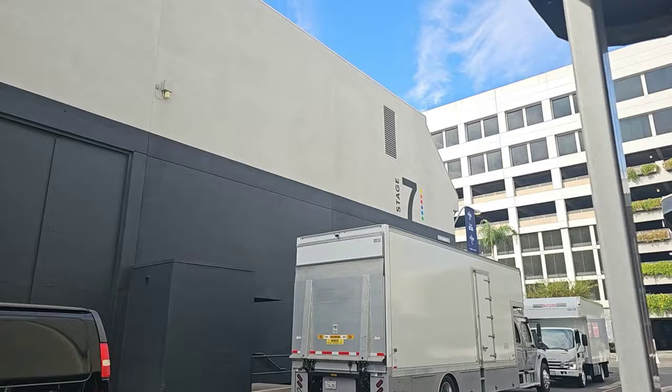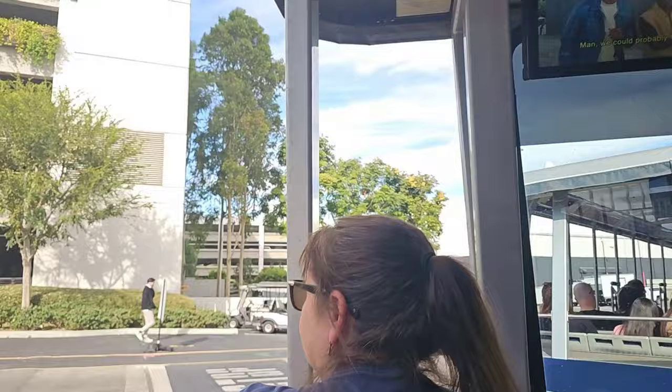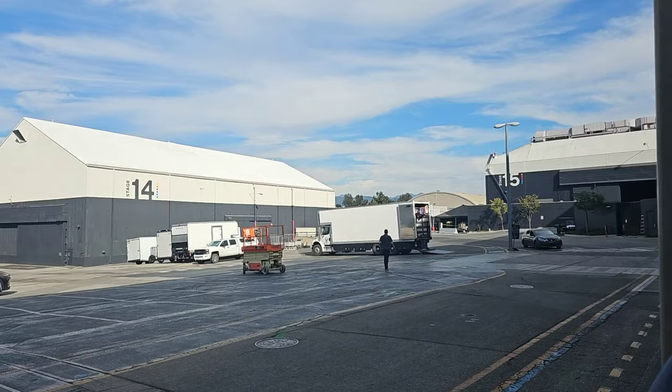I've got a couple of stars from the show that wanted to tell you a little bit more about the fun they're having. The Banks family mansion lives right here on the Universal lot, and some of Bel Air's most pivotal scenes have been filmed right here.